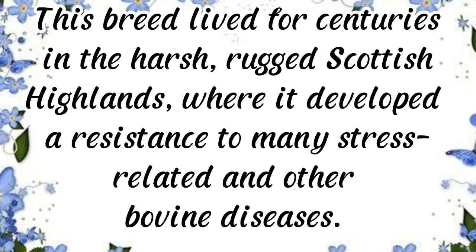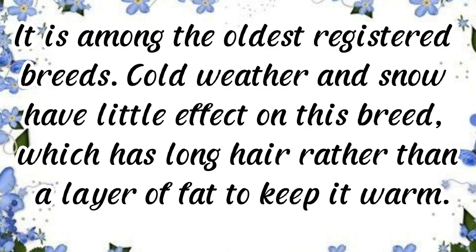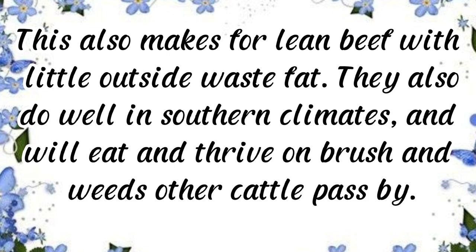Scottish Highland cattle lived for centuries in the harsh, rugged Scottish Highlands, where they developed resistance to many stress-related and other bovine diseases. They are among the oldest registered breeds. Cold weather and snow have little effect on this breed, which has long hair rather than a layer of fat to keep it warm.